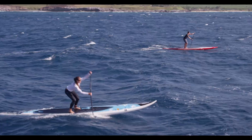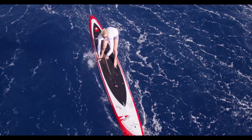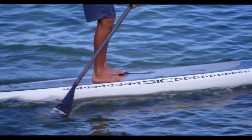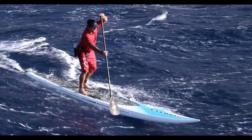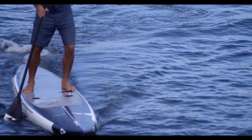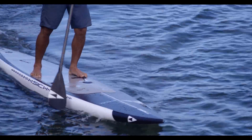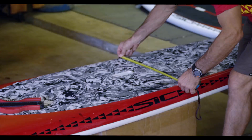Our goal with the all-new patented FAST foot-actuated steering technology was to revolutionize the original steering that SIC pioneered. Our new system is focused on ease of use and safety. It features a tiller arm that can be swapped for goofy or regular footed paddlers in under two minutes.